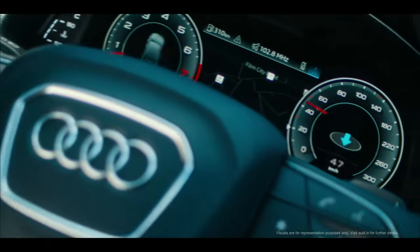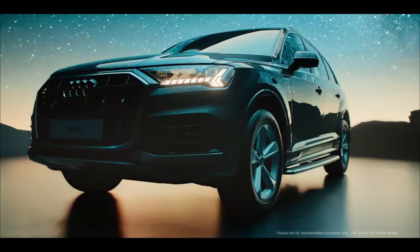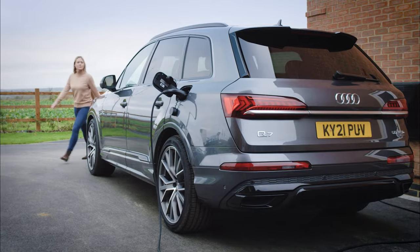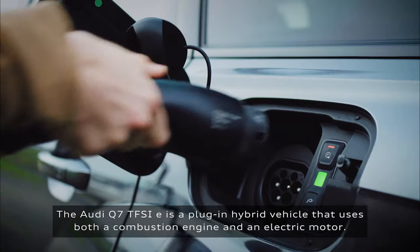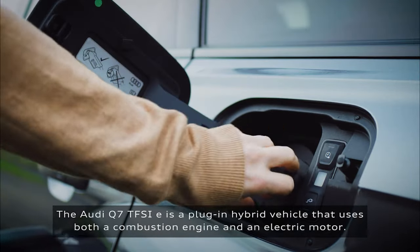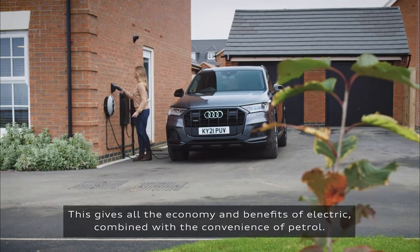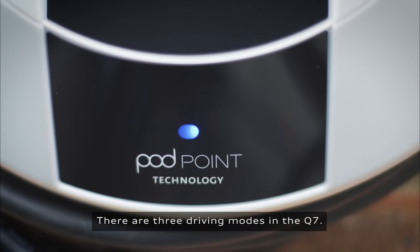The Q7 45 TFSI Premium Plus trim and all 55 TFSIs receive matrix design LED headlights. The base 45 2.0-liter four-cylinder engine is also upgraded with a 12-volt mild hybrid system, and its power output improves from 248 to 261 horsepower. Torque remains unchanged at 273 lb-ft.